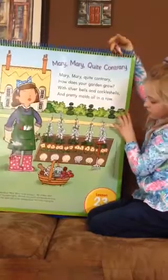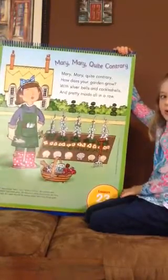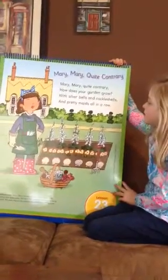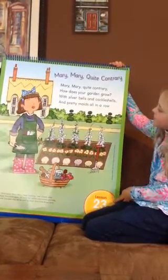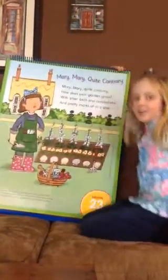So if we were in our classroom, I would say: what did you hear when I was reading this? I bet you heard something with those words — there were two words that sounded very similar or very much the same. Emma, can you figure out what they were? Silver bells and cockle shells? No. Mary, Mary, Quite Contrary, how does your garden grow? With silver bells and cockle shells and pretty maids all in a row.